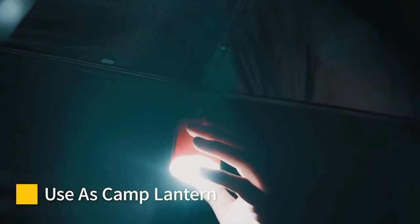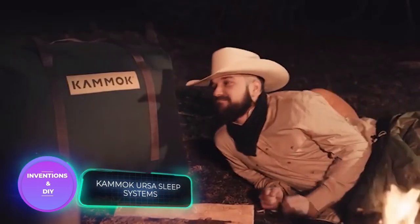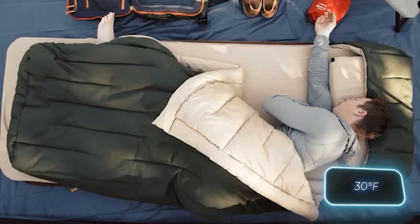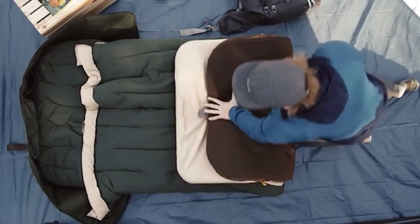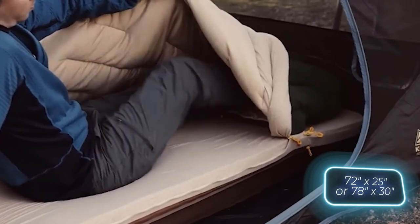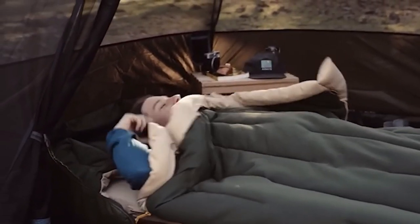This groundbreaking camping bed has raised an astonishing $160,000 on Kickstarter. It offers unparalleled comfort with a self-inflating pillow and base, plus a memory foam mattress that feels like a luxurious bed — not the ground. It keeps you cozy in temperatures as low as minus 1 degree Celsius, with dimensions of 183 by 63.5 or 189 by 76 centimeters. Prices start at $500.